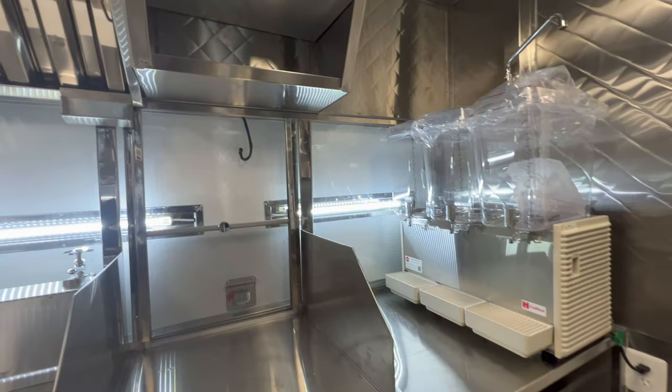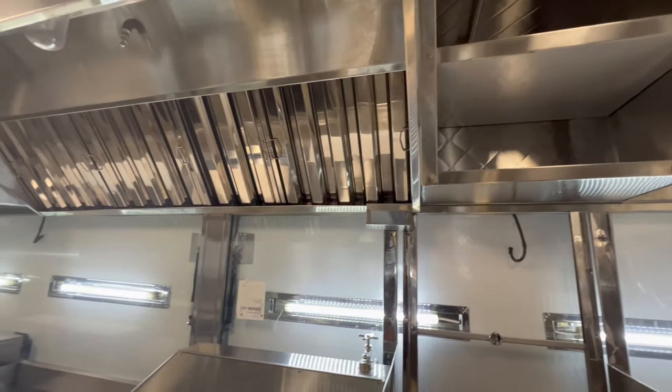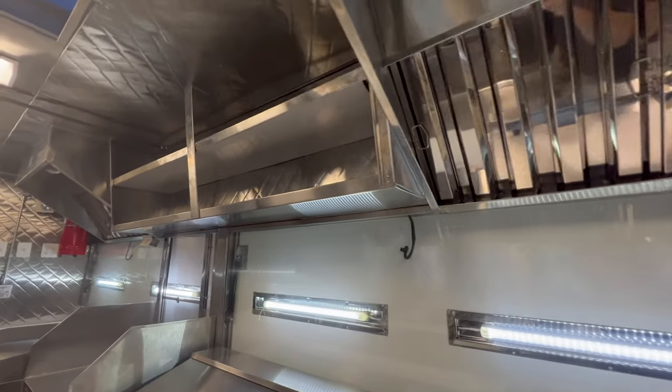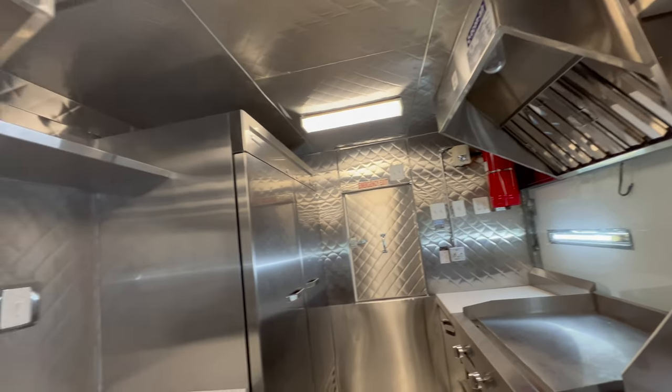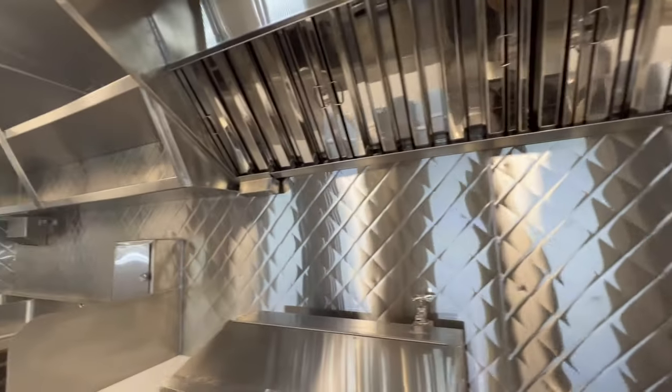Whenever possible we can install some top shelving. However, on top of the cooking equipment, the exhaust system must be present, as well as the fire suppression system. On this side we have more top shelving and exhaust system as well.